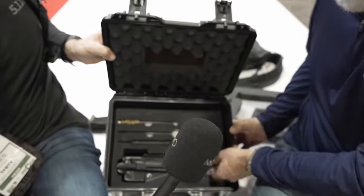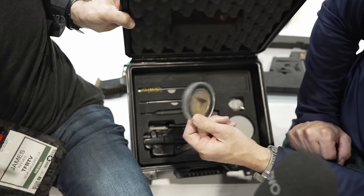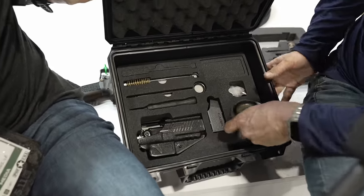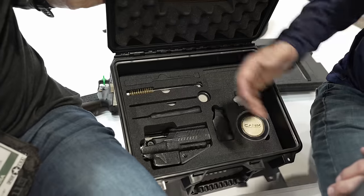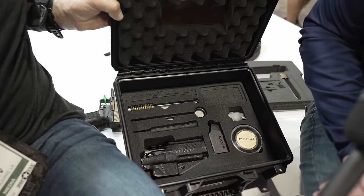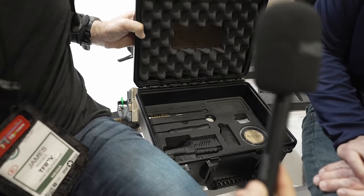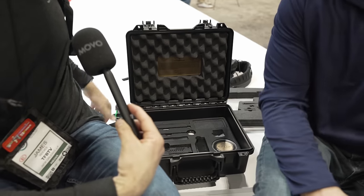This is kind of the coolest part — it comes with a collaboration commemorative coin with the TTI and Canik logos on it. It's pretty neat. You've also got a tool kit, so when you open up this box it has everything you need to jump out to the range and shoot with the big boys.